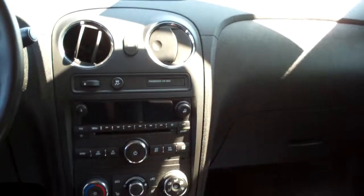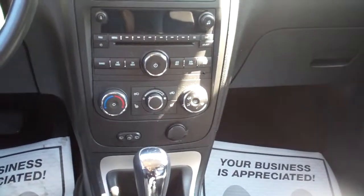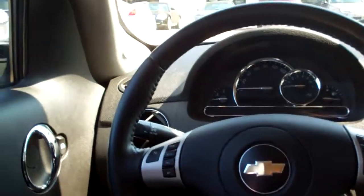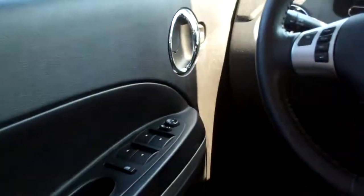Ebony leather interior, very clean inside. Power windows, door locks for the passenger, nice sleek dash line, AM/FM CD player, satellite radio, heated front seats, climate control, automatic shift, cup holders throughout the car, radio controls, cruise control, auto headlights, power windows, door locks and mirrors, nice big analog gauges. Nice car.